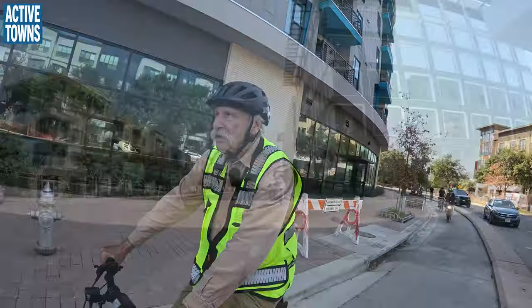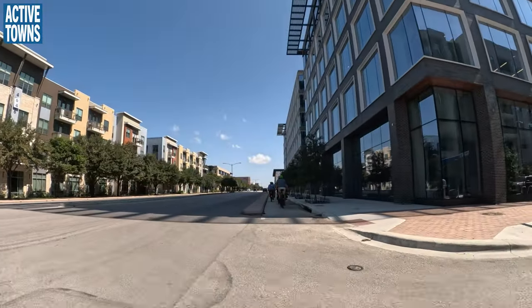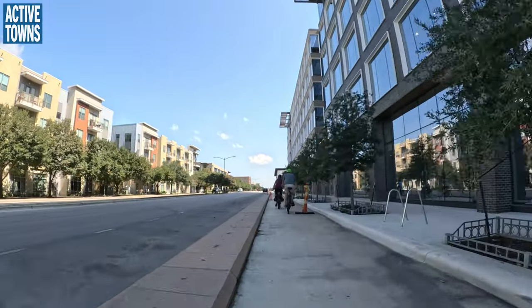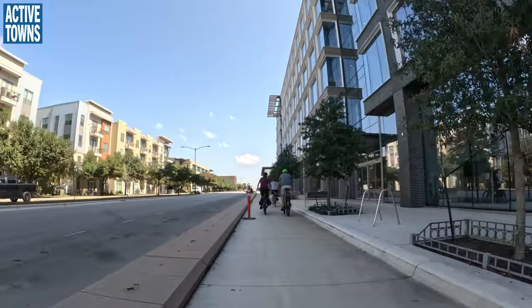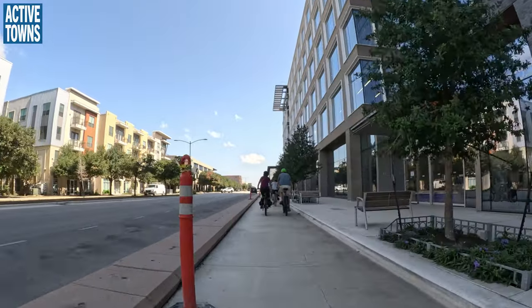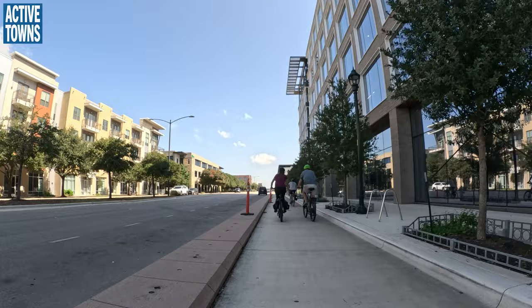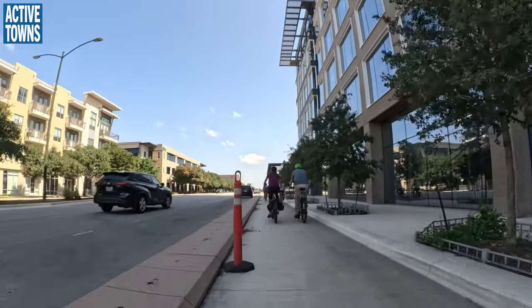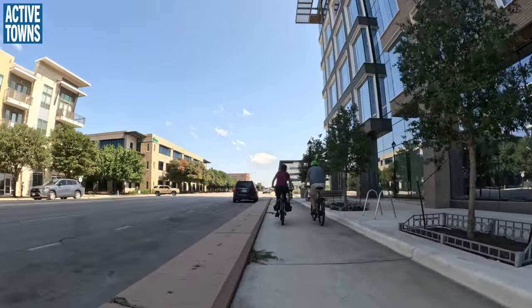This is an example of the quick retrofit they did to add the protected bike lane — you'll see the concrete they were able to just drop in place. This is similar in design to the one on Berkman Avenue that we've been teasing you about and haven't yet been able to show you. But this is the type of material they used over there.